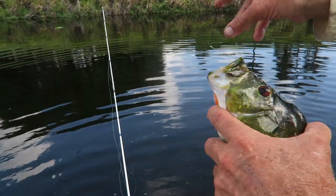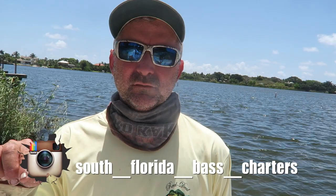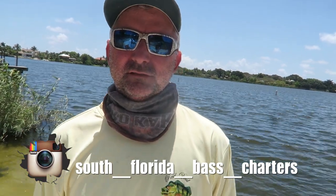Is there different types of peacock? Just butterfly in here. Okay guys, we're calling it a day out here on Lake Ida. We caught a bunch of fish — peacock and largemouth. If you guys want to come fish with Captain Bill, give him a shout. SouthFloridaBassCharters.com is the best way to get a hold of me, or follow my Instagram page, South Florida Bass Charters.